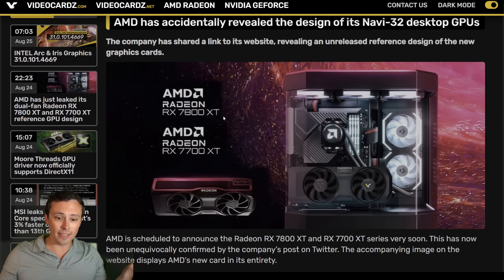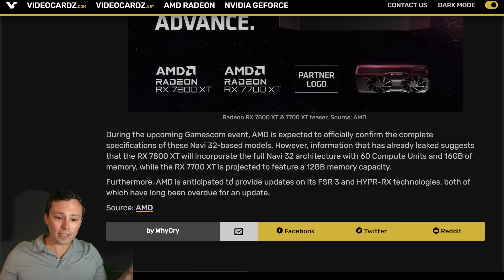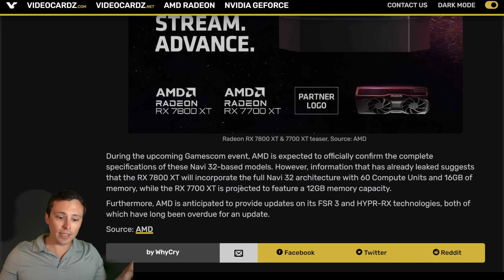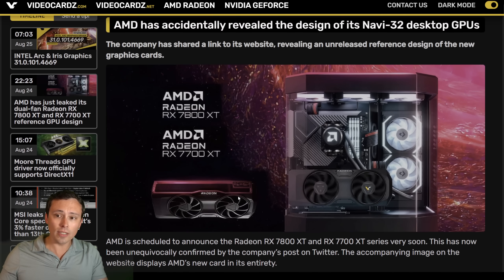It looks like the other information we have here is a look at some of the cooler models they're showing off. According to the videocards.com article, the 7700 XT will just be released as AIB partner cards — there won't be an official Made by AMD reference model. But the 7800 XT will have both. That's what I've got for you until we know more. If the full video expected later today gives us pricing and release dates, I'll have a lot more thoughts on the actual value of these things. But hey, I got you a sneak peek for now — I hope you guys have an excellent day.